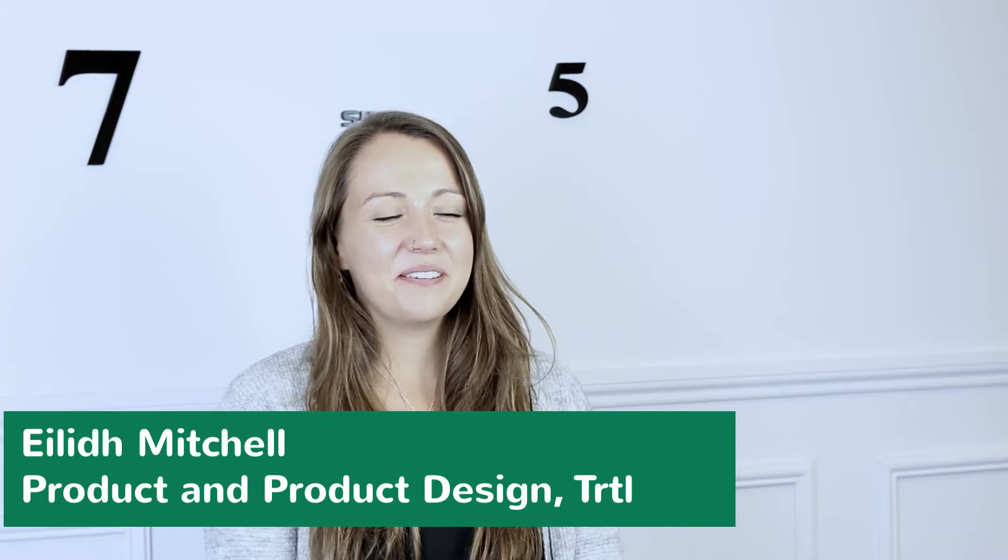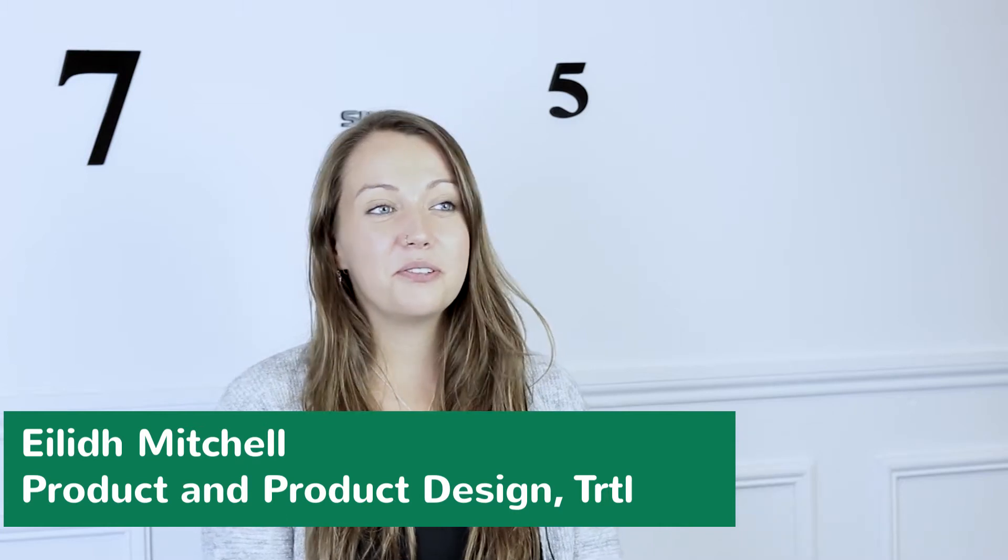My name is Ailey Earl Mitchell and I went to Robert Gordon University in Aberdeen and I studied three-dimensional design, specialising in product design.